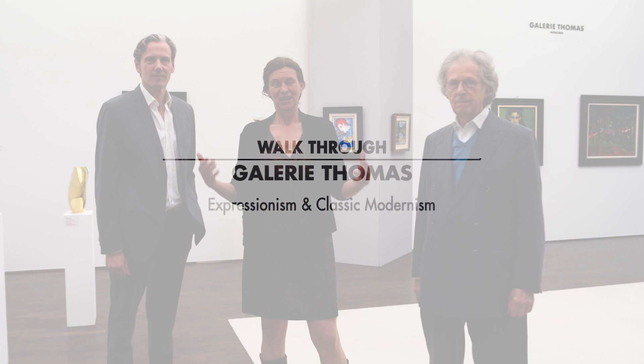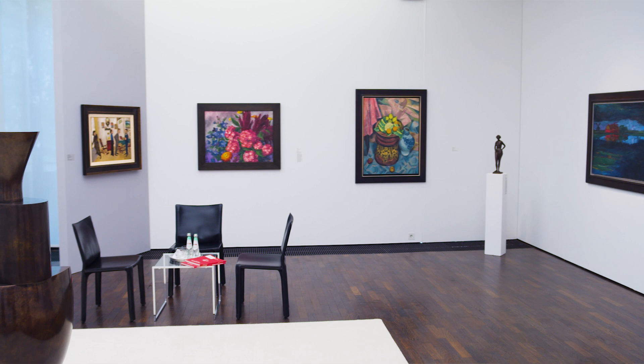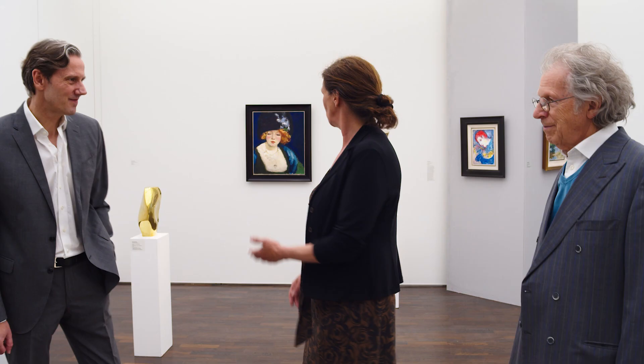Welcome to Gallery Thomas. We're happy to show you our exhibition and our gallery. I'm Silke Thomas. I'm Raymond Thomas and I'm Jörg Pal. This is the exhibition we have now in 2021 and we'll take you around.